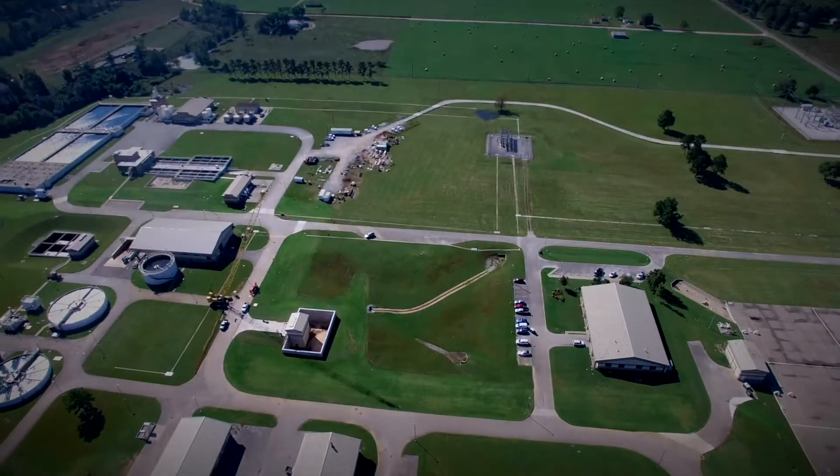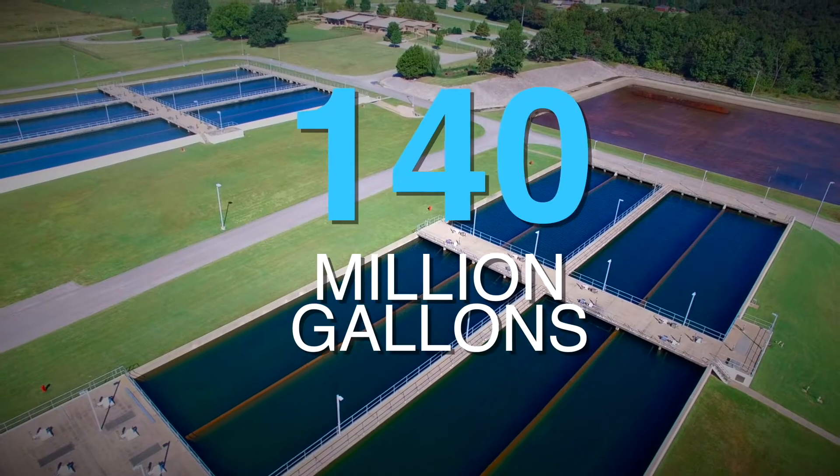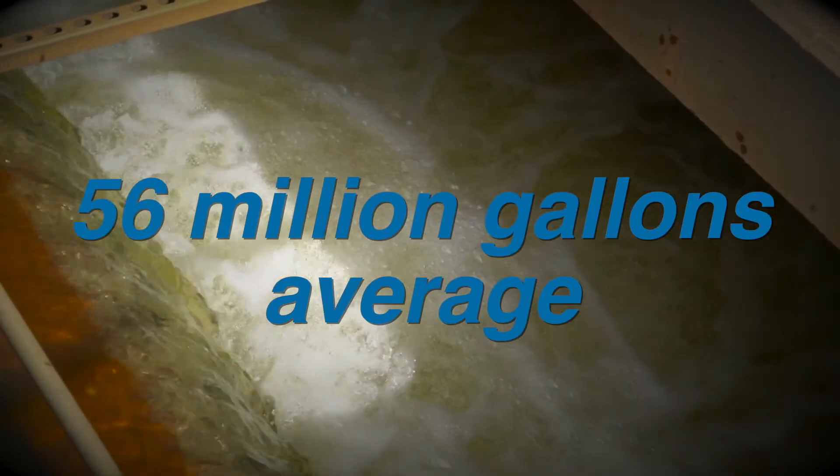The Beaver Water District has three independent water treatment plants that are capable of producing up to 140 million gallons of water a day. On average we treat around 56 to 57 million gallons a day.